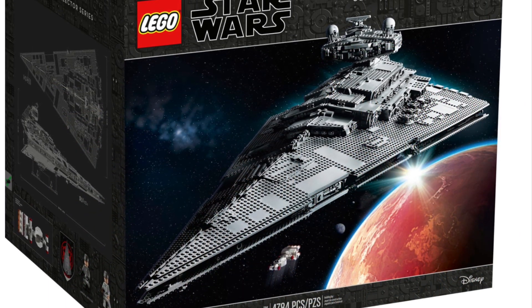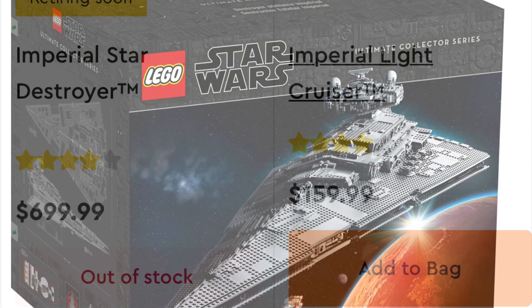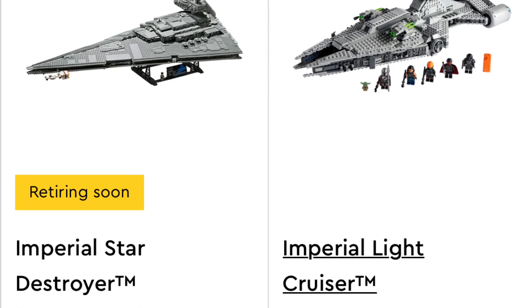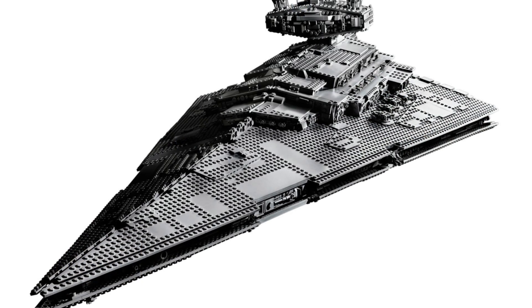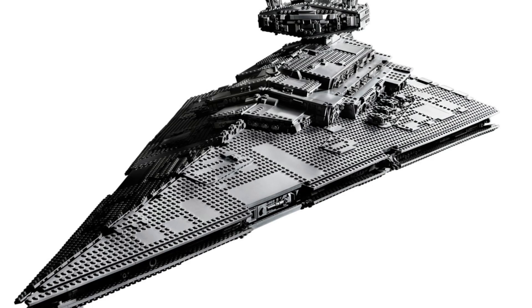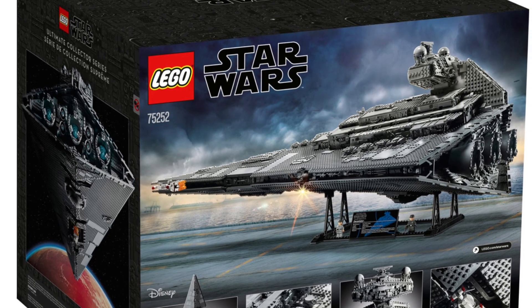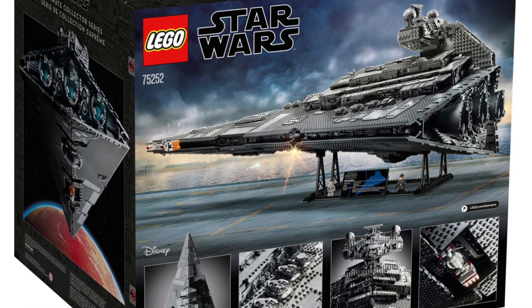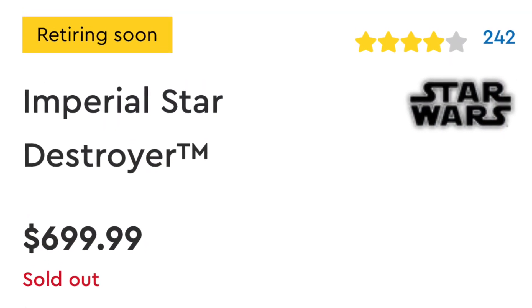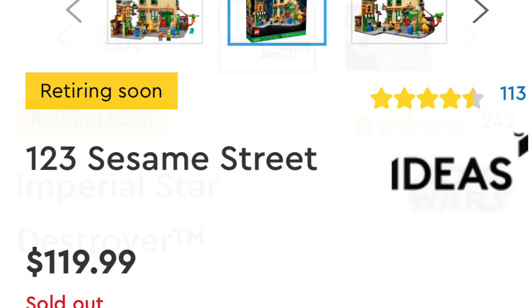Bringing in at number three is another one that is unfortunately out of stock at the Shop at Home website, so you'd have to source it from your local LEGO store or from an online purchase somewhere else. But it is the Imperial Star Destroyer — out of stock, $700 of madness. It is a big, great ship from Star Wars; it is iconic. It is a UCS set, which is Ultimate Collector Series. The magnitude of how big this thing is quite extravagant. I don't know if I'm going to get this one — it's just a lot of money — but I do really, really want it, so it's still in my running.